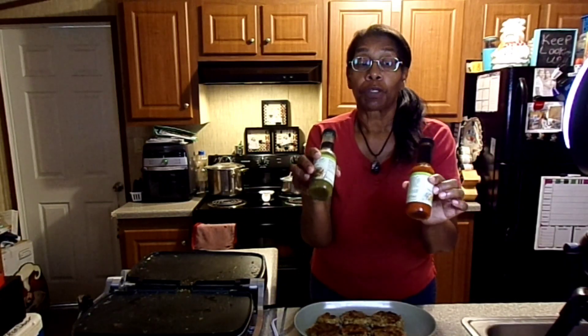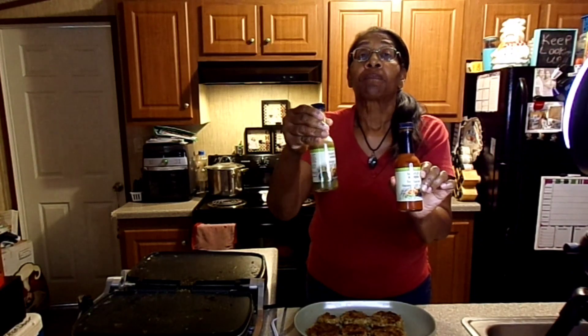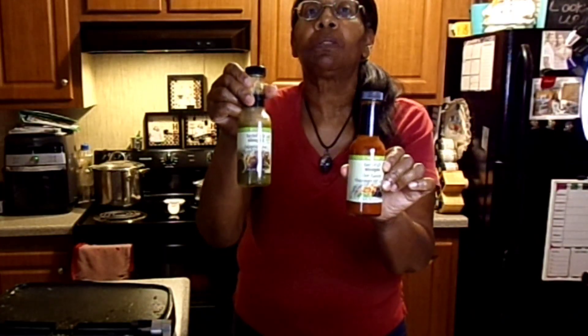Whoa — fire! Let me tell you, you need to try these two from Tastefully Simple. Write me and tell me which one you like the best!